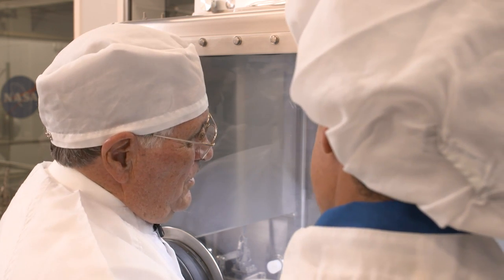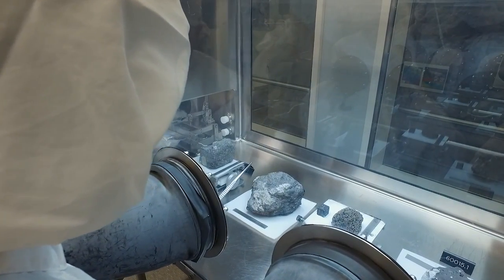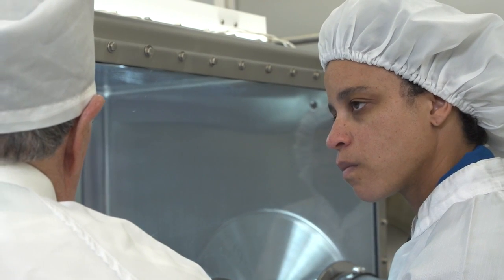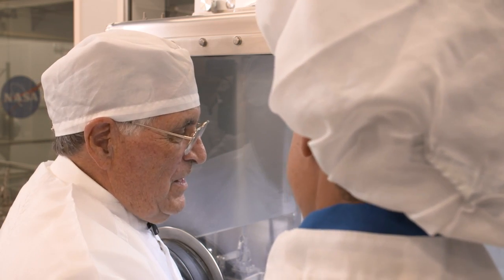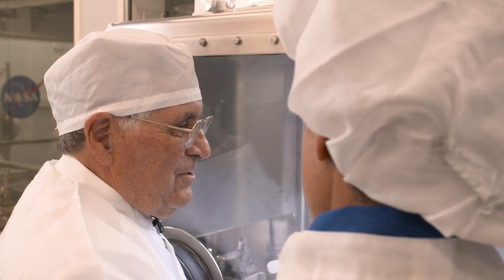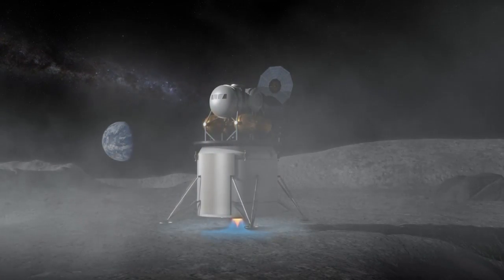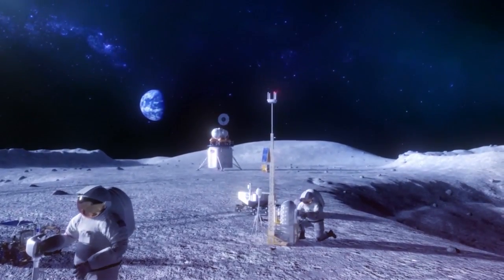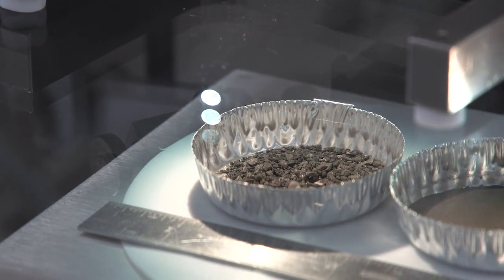We sampled at least ejecta melt from three major basins, maybe four. We sampled fragments that almost certainly came from the deep mantle of the moon — that's only recently been figured out. We also added to our broad knowledge of the volcanic eruptions that have occurred on the moon. The education you get on the moon will be very relevant to Mars, but Mars does not have the micrometeorite impact environment we have on the moon because it has a small atmosphere — about a hundredth of Earth's — which filters out small impacts.